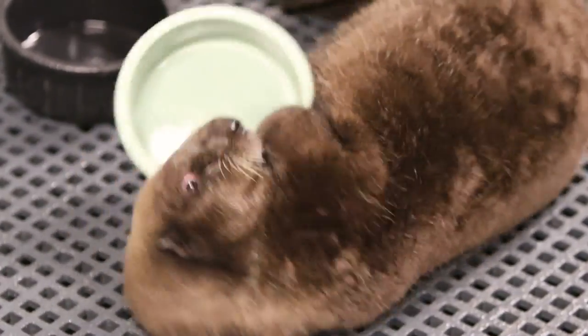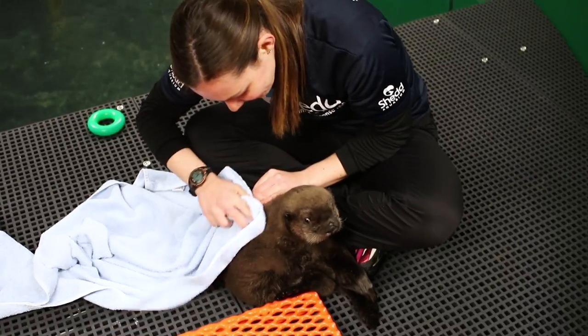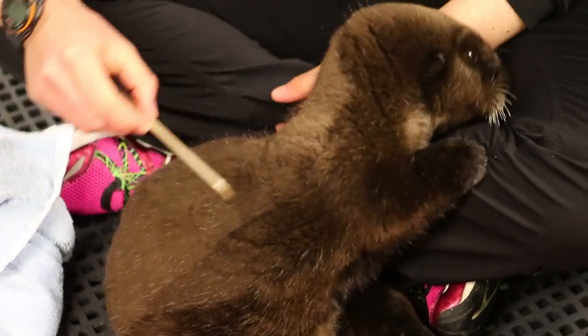We do have to groom him. We're seeing him kind of kick in and start to groom himself, but he's not doing a very thorough job on his own just yet, so we're making sure that all those hairs are nice and spread out, he's drying out, and keeping that coat in good condition.